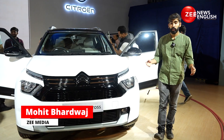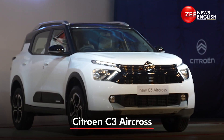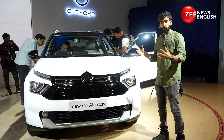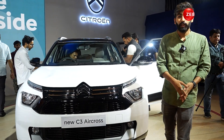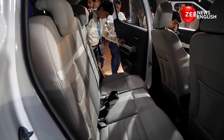Hello ladies and gentlemen, I'm Mohit Badwar, you're watching ZNews English and this is the new Citroen C3 Aircross. This car is targeted to rival the Hyundai Creta, Maruti Suzuki Grand Vitara, Kia Seltos, Maruti Suzuki Ertiga and Kia Carens as well — because it comes with three rows of seats.